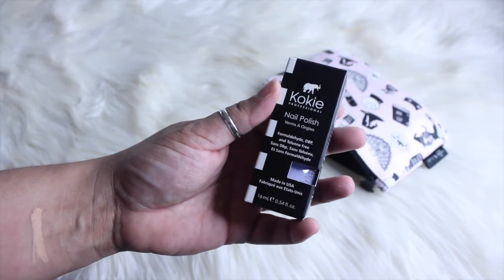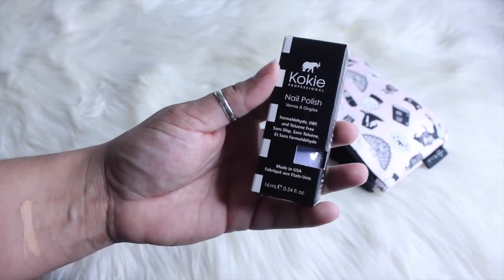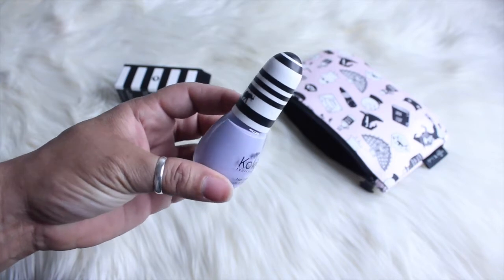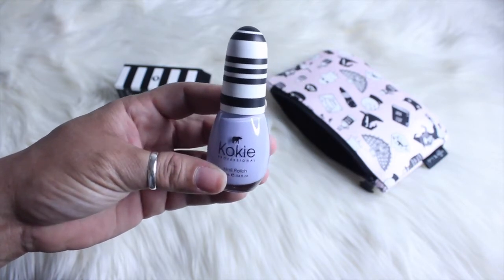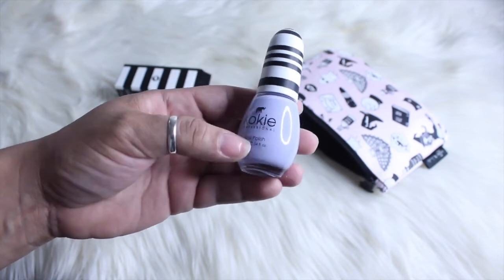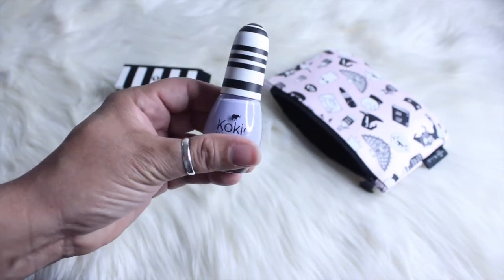Then we have Koki Professional Nail Polish. This is a full size. It's in a light purple — kind of like a pale, pastel purple color. It's in the color 'Heavenly.'